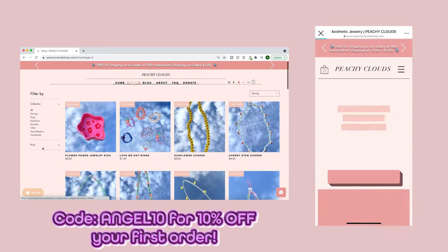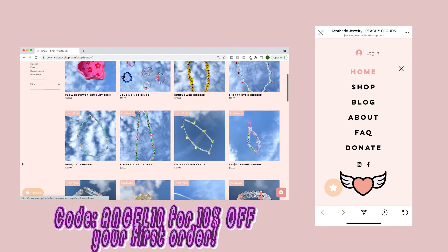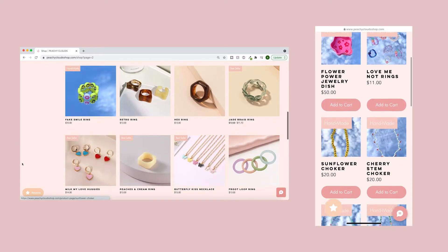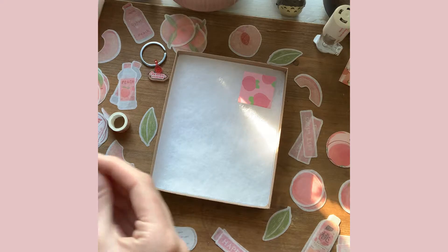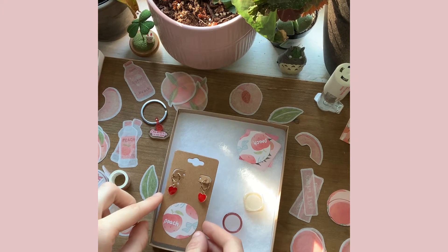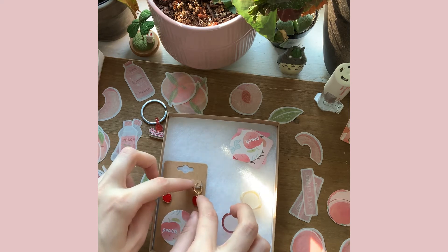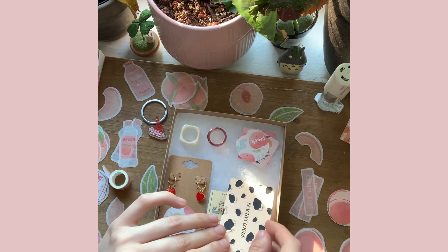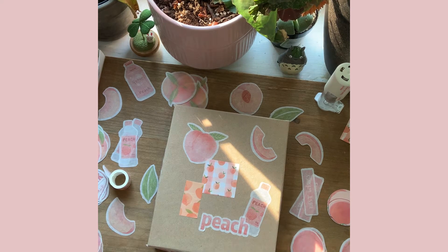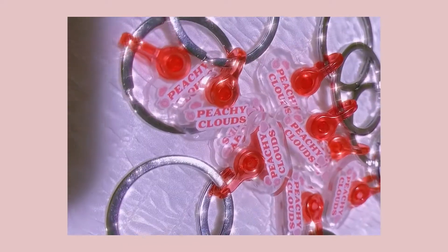Hey guys, before we get into the video, I just want to promote my jewelry business. I work really hard on it and it's just me doing everything — I design the website, I fill out the orders, and I make some of the jewelry. We have a handmade collection now, and hypoallergenic options too. The website's super cute, so check it out. We have the most trendy jewelry, the packaging is eco-friendly, there is free U.S. shipping, and each order comes with some free goodies. If you spend $50 or more, you get an exclusive cute little keychain. The link will be in the description below.